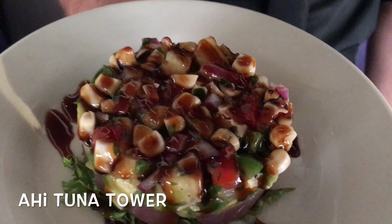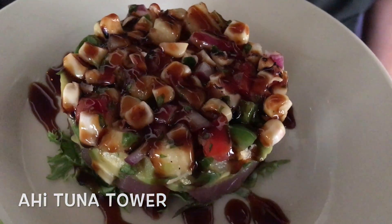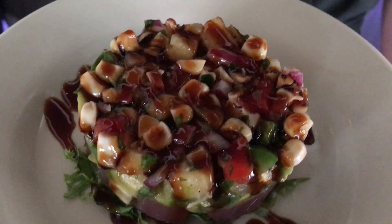At the bottom we have fresh chopped ahi tuna. In the middle that's a house-made guacamole, and on top is a roasted corn pineapple salsa.